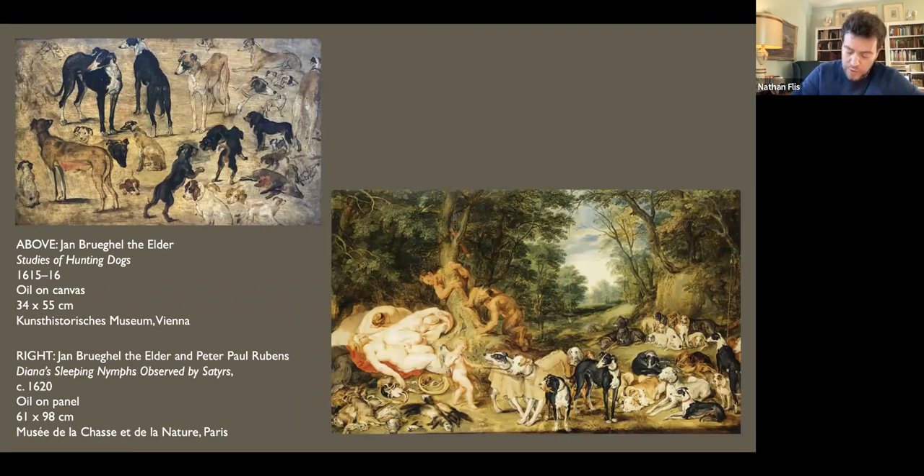Like the artists of the Low Countries who provided images of animals for hunting and mythological pictures — Jan Bruegel the Elder, in collaboration with Peter Paul Rubens, for example — Barlow maintained a catalogue of studies from life, worked up in oil on small pieces of canvas, from which he copied and adapted to make different pictures.